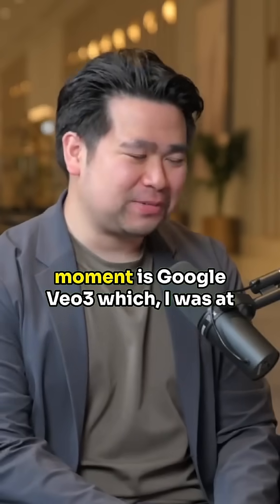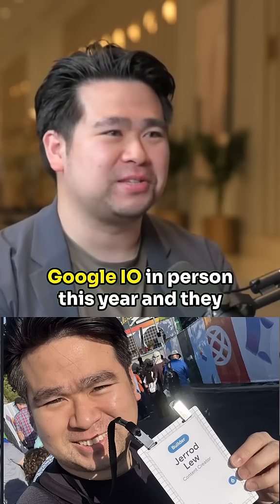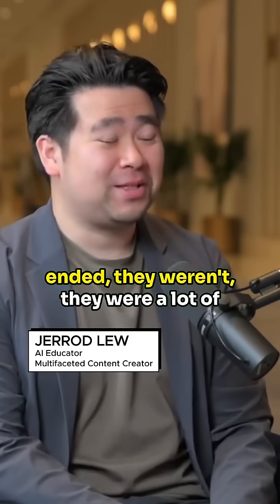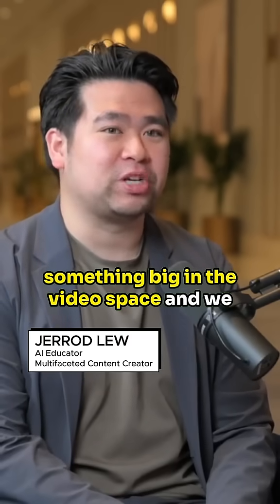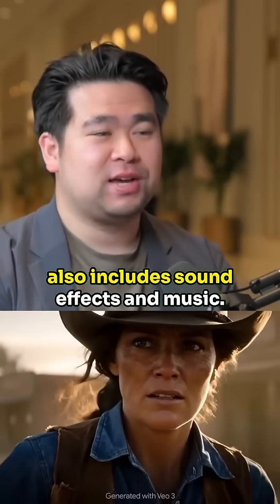The most impressive one at the moment is Google Veo 3. I was at Google I.O. in person this year, and there were a lot of rumors that they were announcing something big in the video space. We weren't expecting it to be AI video, which also includes sound effects and music.